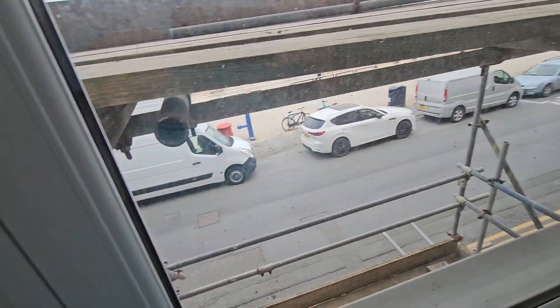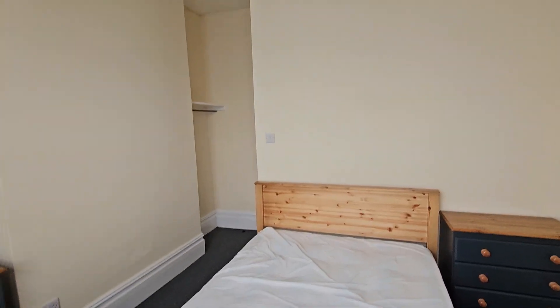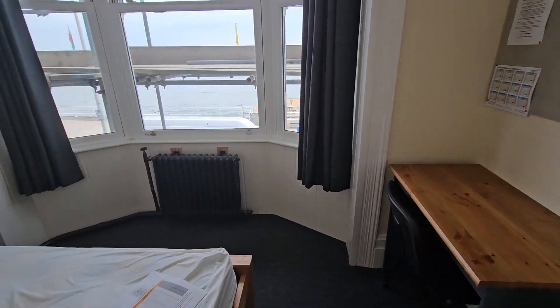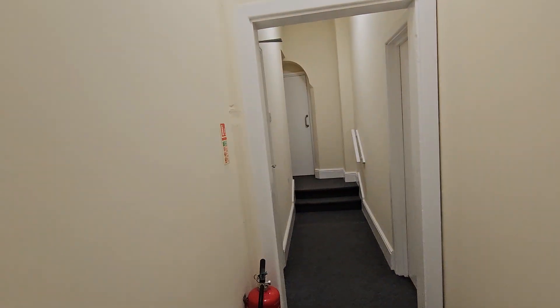So that's the room. Right, from this one down the hallway, door on the left is bathroom B2, or shower room B2.